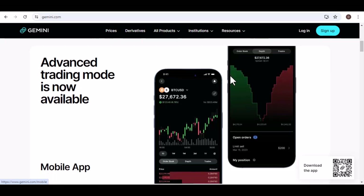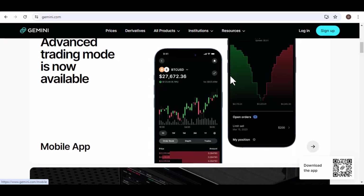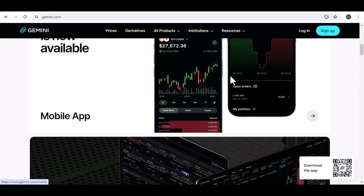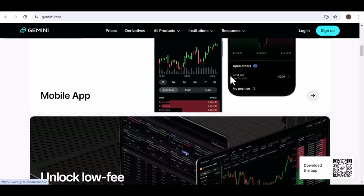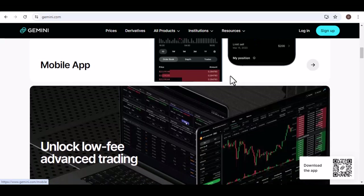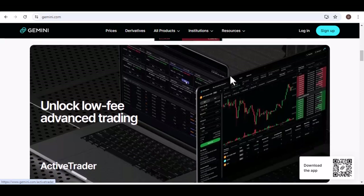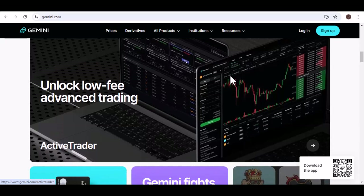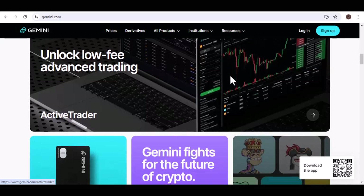First up, there's Gemini's Playground. Think of it as a giant AI sandbox. This free tier lets you experiment with Gemini's capabilities. You can ask it questions in plain English, get summaries of factual topics, or even have it try different creative writing styles. Feeling stuck on a blog post? Playground can help brainstorm ideas or generate different outlines. Need a quick translation? Playground can handle basic translations across several languages.